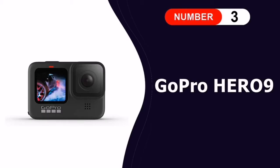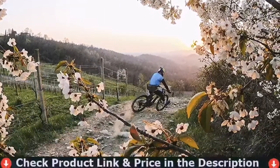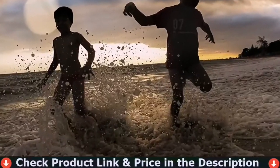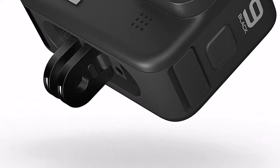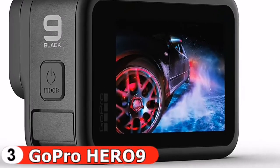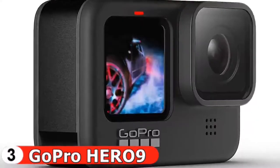Our third pick is the GoPro Hero 9 Black. GoPros are the most famous action cams out there — light and compact, they are the perfect companion for every kind of adventure and activity, from riding a bike to skydiving or bike racing. You can take them anywhere. The Hero 9 Black is waterproof to 33 feet without housing and features a touch screen.